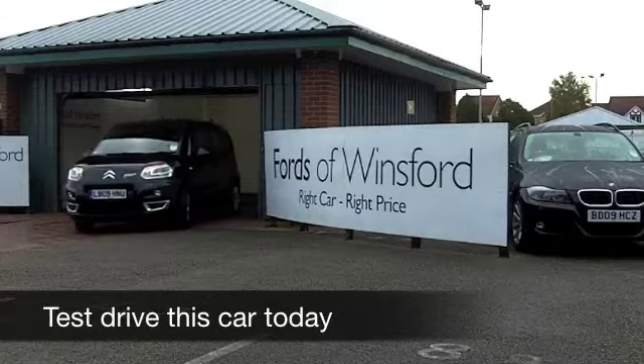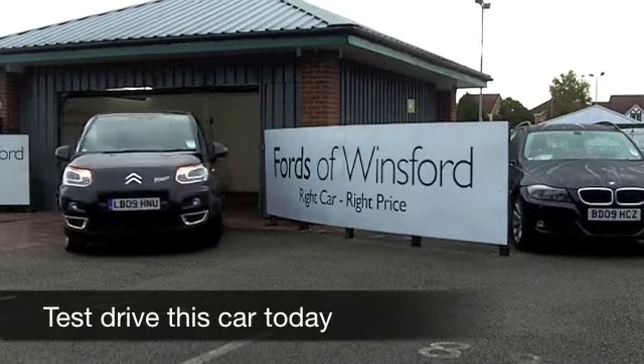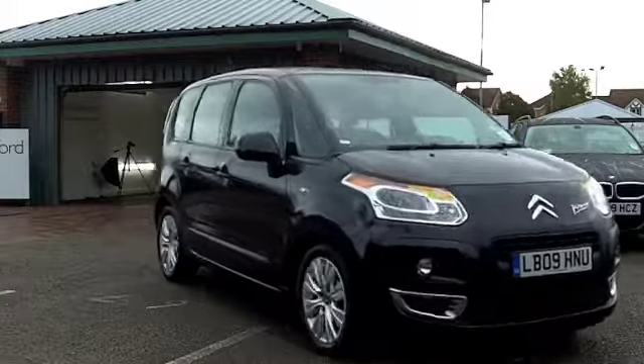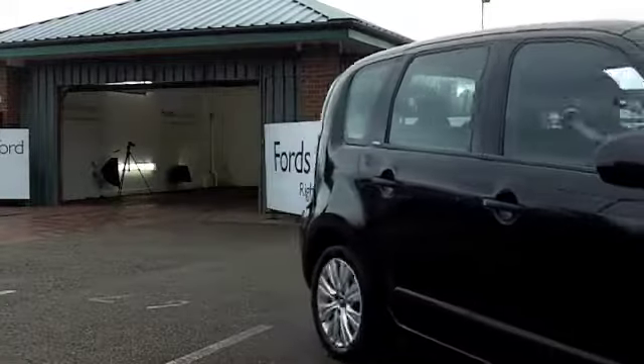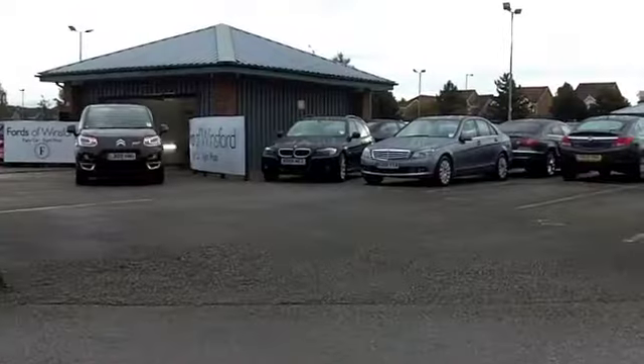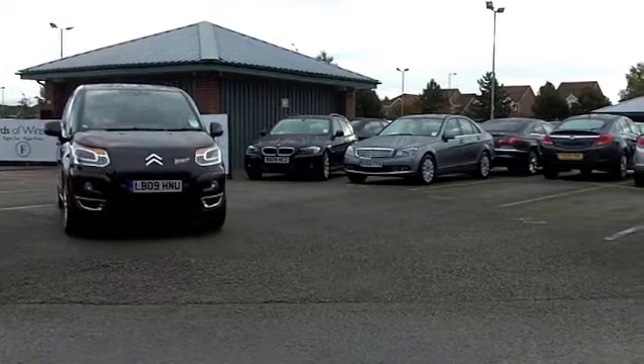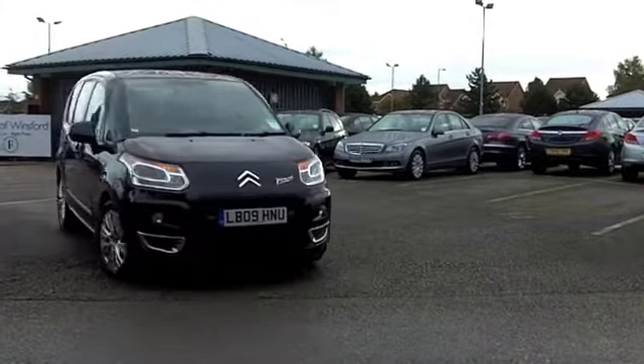Here we have a stylish family motor that really is a joy to drive. Comfortable is the word. This C3 Picasso comes from 2009, and it's done a very low 25,500 miles or thereabouts — that's really hardly anything for its year. It looks as good as new. It's been looked after and waiting for you to enjoy.